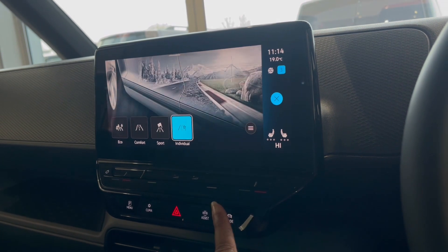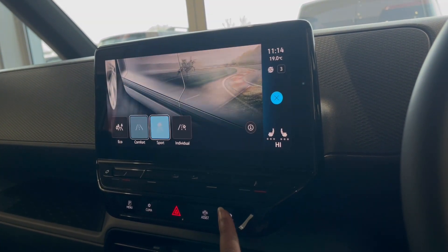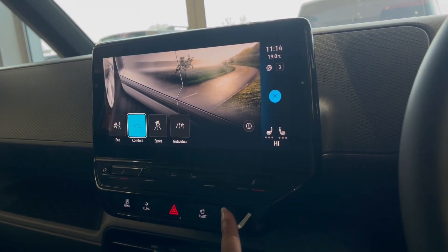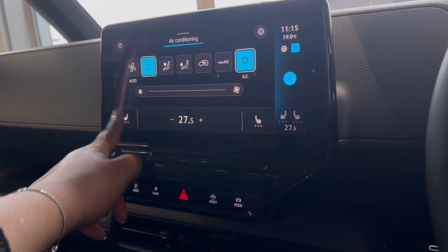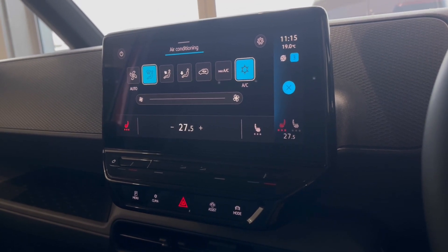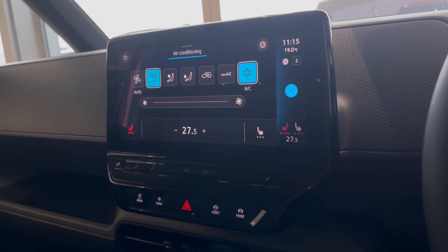To tailor your driving experience further, there are many different driving modes to choose from depending on what type of driving you enjoy. We have eco if you like to be energy efficient, and we also have sport if you like to pick up speed a little faster. Over to our climate controls, you'll notice many options available, including front heated seats with three different levels of heating to choose from, offering that cosy driving experience.